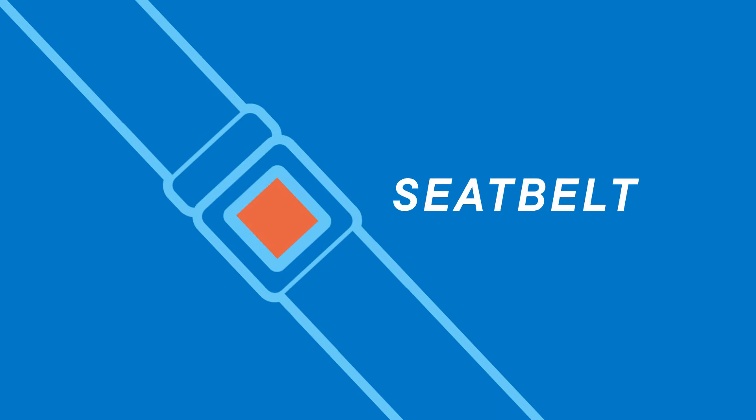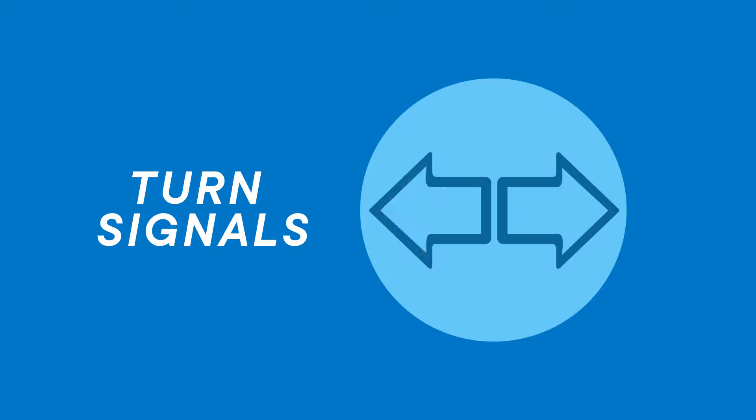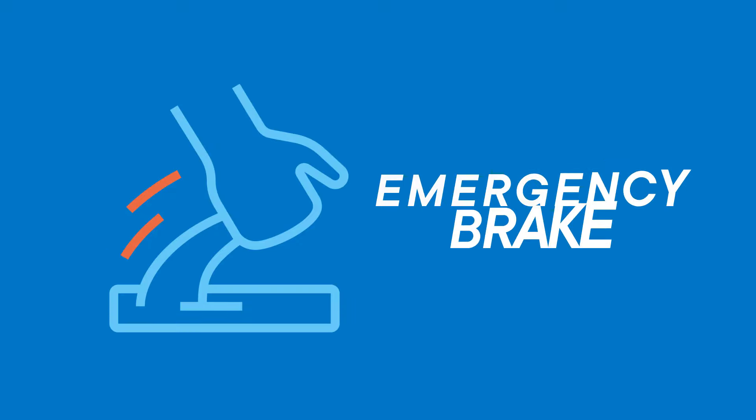You'll be asked to fasten your seat belt, tap the horn, flip the front and rear turn signal lever to make sure it's working, and point out the emergency brake.